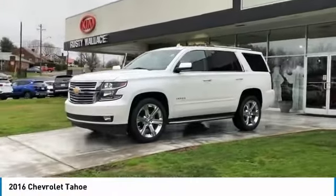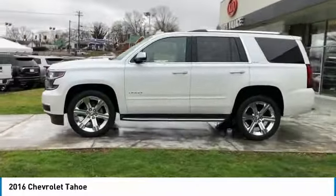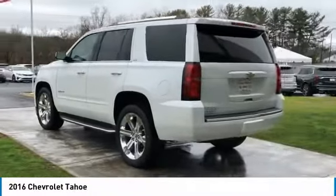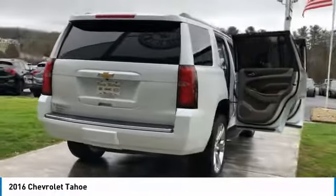Stop by and take a look at the 2016 Tahoe. The Tahoe has been the best-selling sports utility vehicle, accounting annually for more than 25% of all full-size SUV registrations in the United States.